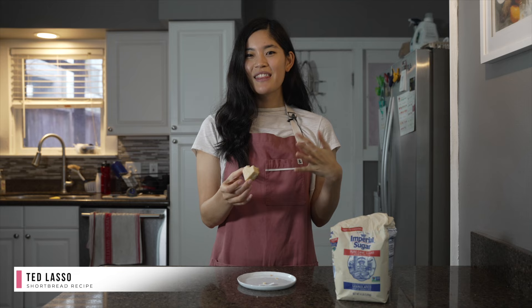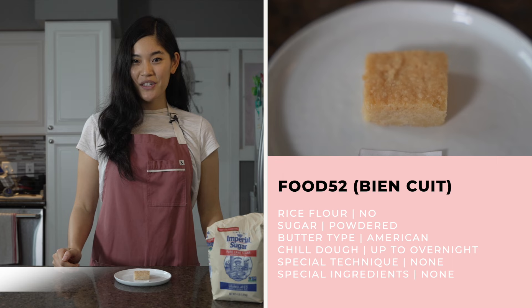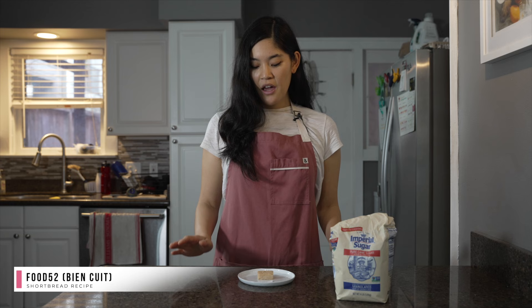This recipe comes from Food52, which they got from a bakery called Bien Cuit. This recipe was notable because it uses a one-to-one ratio of butter to flour — the highest proportion of butter across all of these recipes. Like Ted Lasso, it also calls for powdered sugar and creamed butter. It does call for an overnight chill before another relatively long bake time of a little over an hour at 300 degrees.